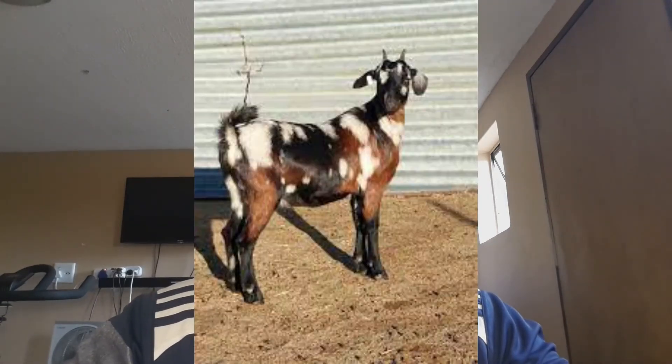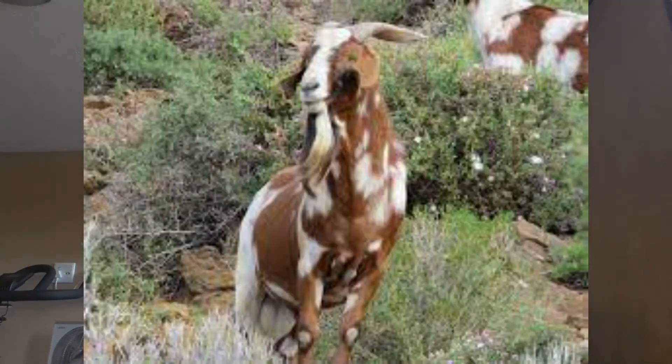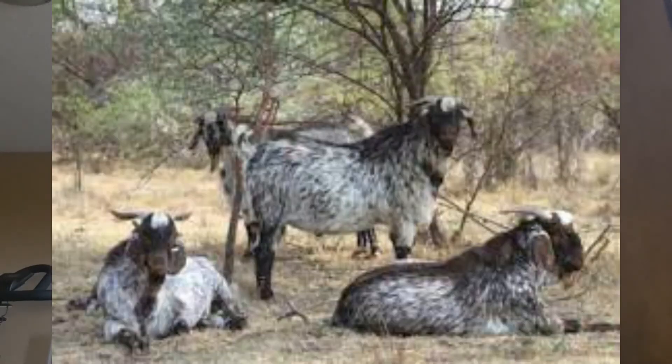There are other breeds of goats besides these in the region. In South Africa you have the Imbuzi, which is a small multi-colored goat with semi-pendulous ears. You have the Eastern Cape Tosa, a multi-colored goat with large lobed ears. Then you have the Northern Cape Speckled and the Kunene, which are the two we spoke about today.